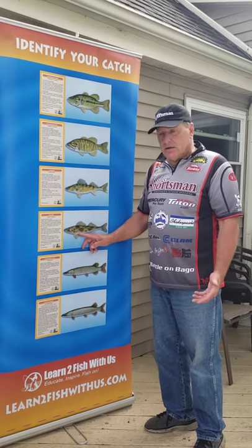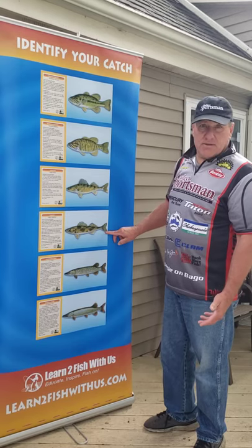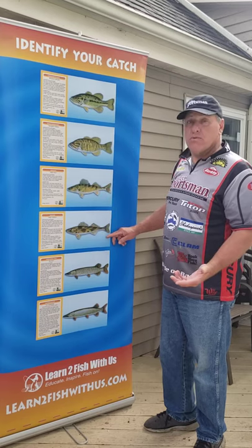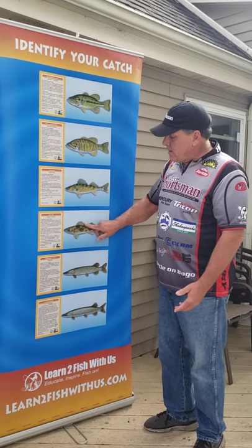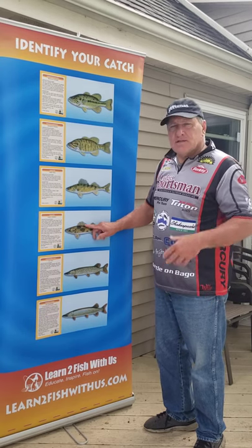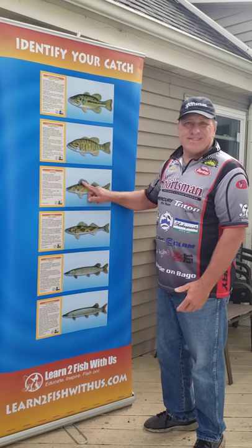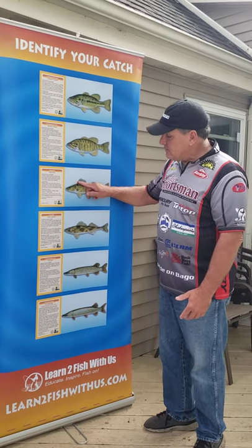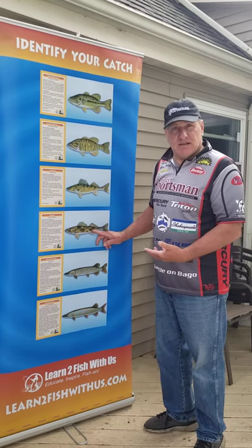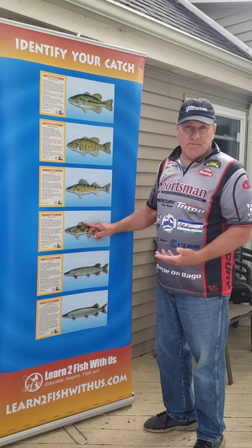This is a sauger. The one difference between the walleye and the sauger is that a sauger doesn't have a white tip on the tail. There can also be a saugeye, which is a mixture of a sauger and a walleye that would have the white tip. The key identifier is the spots on the top fin — that's what really classifies it as a sauger versus a walleye. A walleye does not have black spots on the top fin. Always look at the top fin.